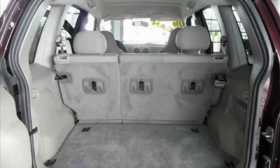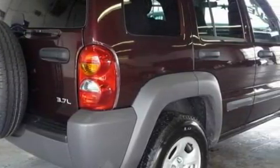The solid four-cylinder engine, connected to a smooth-shifting automatic transmission, produces enough power to comfortably merge into any traffic situation.